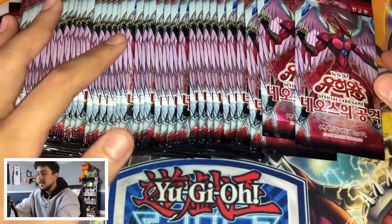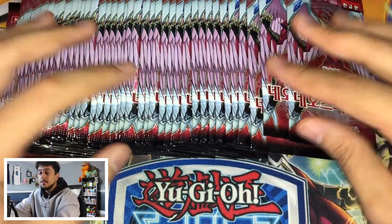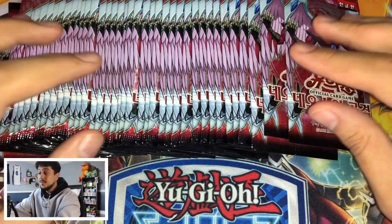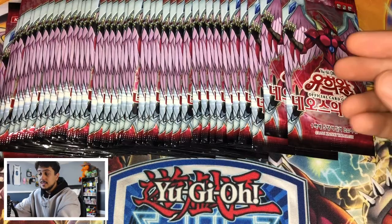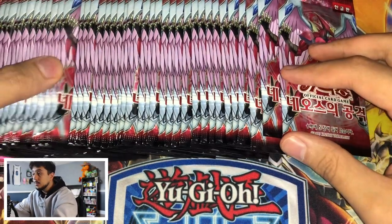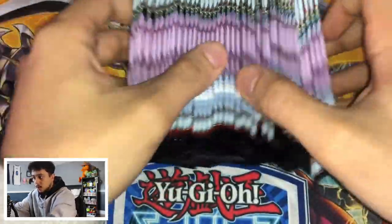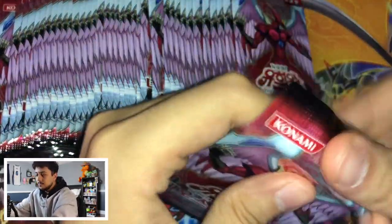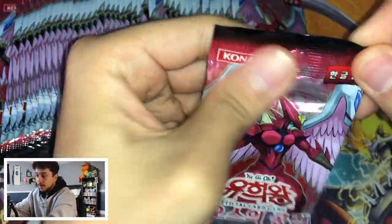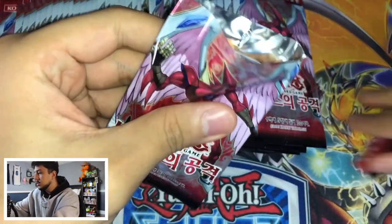One more thing before we start — ultimate rares are not weighable. You can technically weigh these packs, but you can't weigh ultimate rares. So even in heavy packs you might get an ultra or a super, but you're not guaranteed ultimate rares because they're all super unweighed. Literally any pack could be an ulti, a super, or an ultra. Also I don't think you're guaranteed rares at all either — so if you do pull rares it's a pretty good sign. I'm going to open them with scissors because Korean packs can be a little harder to open.